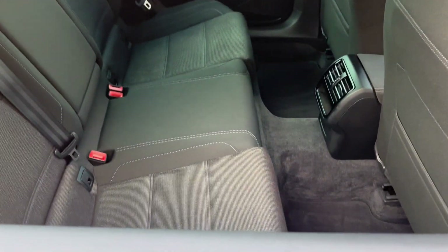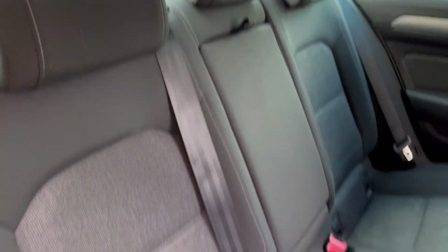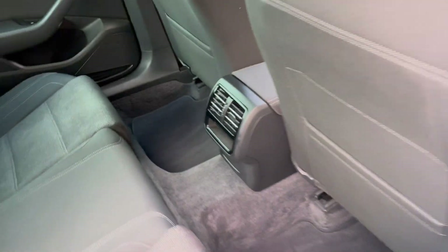Inside, passengers have absolutely tons of room, and also got the aircon in the back as well.